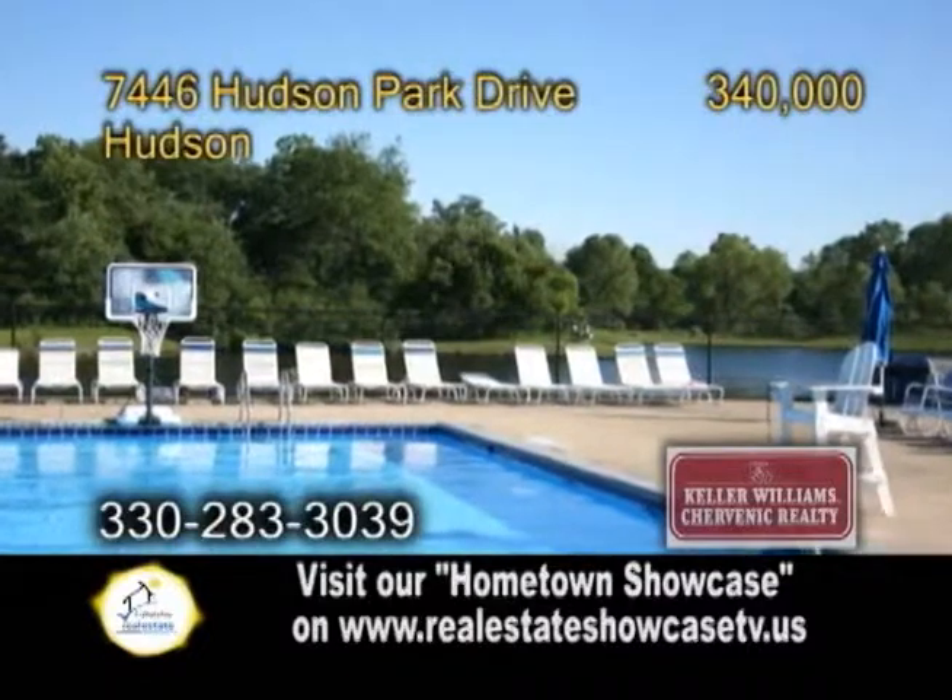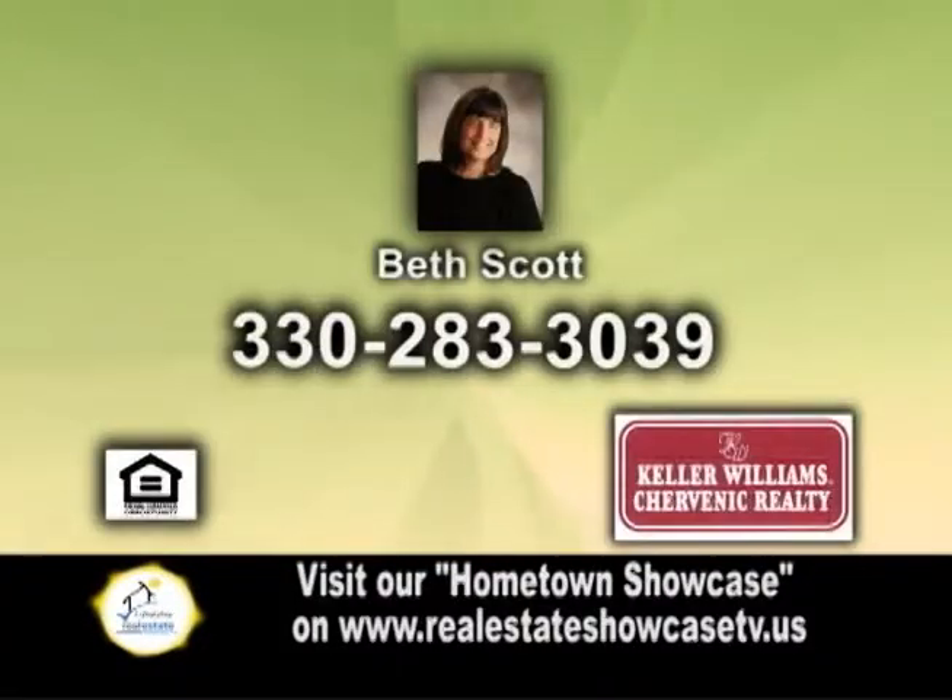Hudson Park Estates offers a swimming pool and a tennis court. For more information, contact Beth Scott.